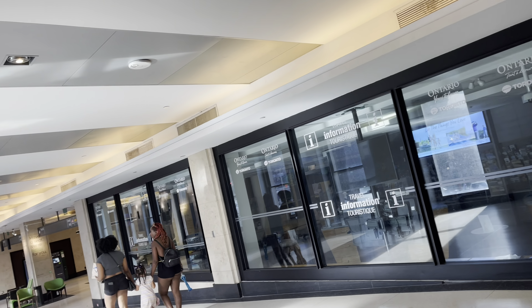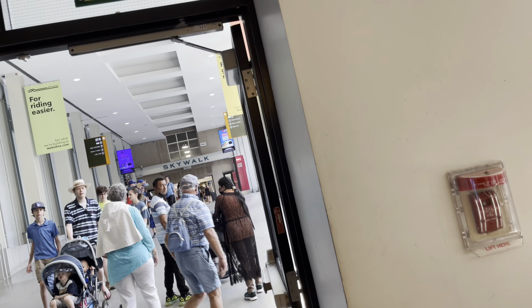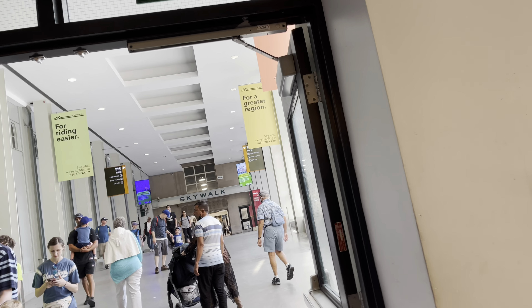This is Union Station. This is the convention center. This is the skywalk. This is the CN Tower.